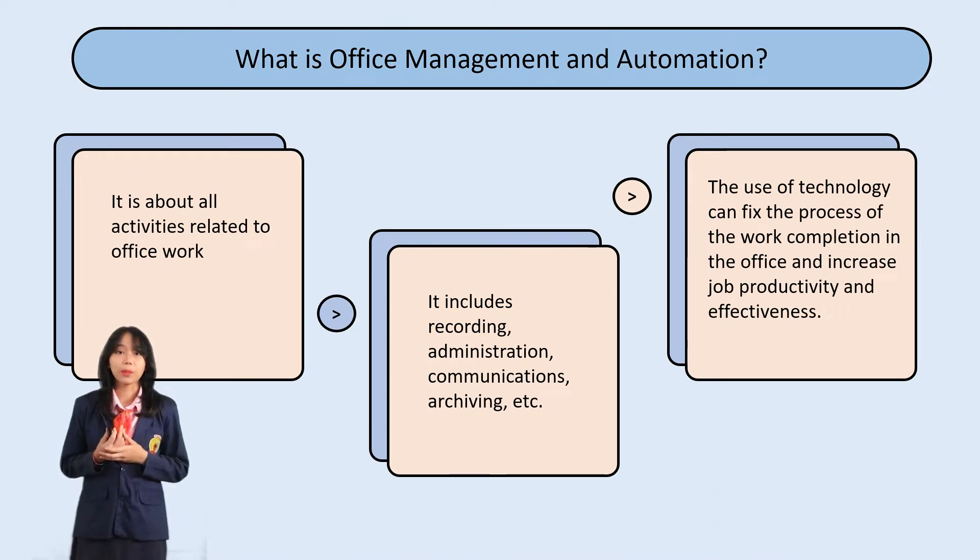The Office Management and Automation Department is about all activities related to office work. It includes recording, administration, communication, archiving, and others. The use of technology can improve the process of work completion in the office and can increase job productivity and effectiveness.